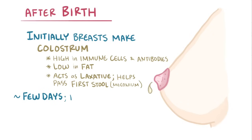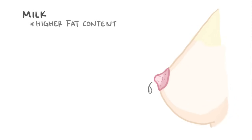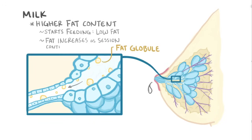Within a few days after delivery, the breasts start producing milk, which, relative to colostrum, has a much higher fat content. In fact, the amount of fat in milk also varies during a feeding session. When milk is sitting in the breast, fat globules stick to the alveolar walls rather than moving into the lactiferous ducts. So when a baby begins feeding and drinks the milk that was in the lactiferous ducts first, that milk has a relatively low fat content. The process of feeding, though, increases the milk flow, and those fat globules get swept into the lactiferous ducts, causing the fat content of the milk to steadily increase as the feeding session continues.